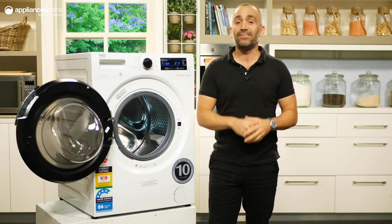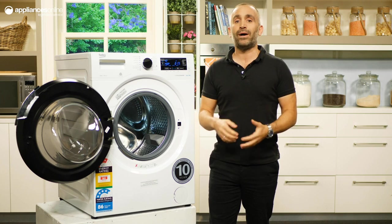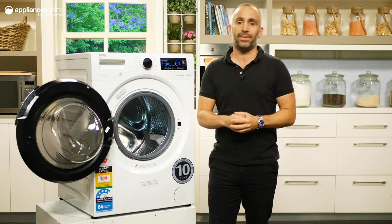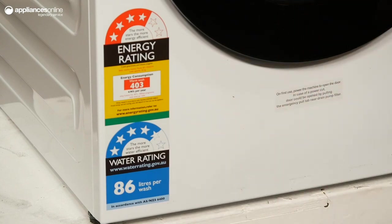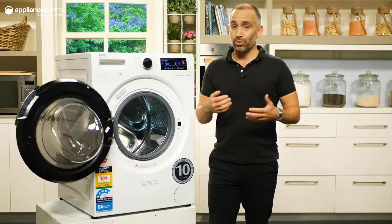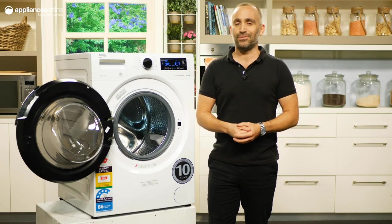The drum on this unit can hit 1400 rotations per minute, meaning that your clothes will come out with less moisture and spend less time in the dryer. An energy and water rating of 4 stars and 4.5 stars makes this washer quite economical, so if you're upgrading, you'll definitely notice the difference in running costs, helping you save on costs for years to come.